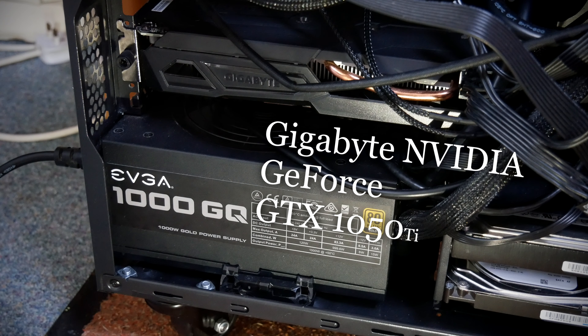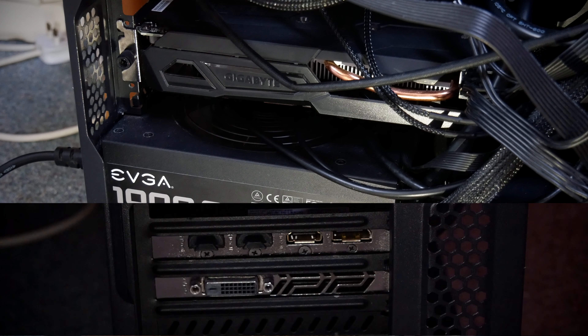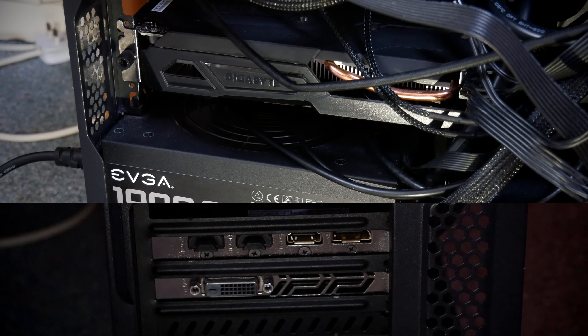The graphics card gives a resolution of up to 4K at 60 frames per second, which is important for video editing and other graphical work. Even when tasks are very demanding, it contains free HDMI cables for displaying standard 1080p HD, or a DisplayPort for producing 4K Ultra HD.